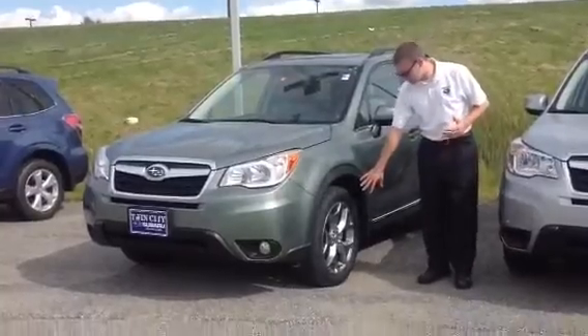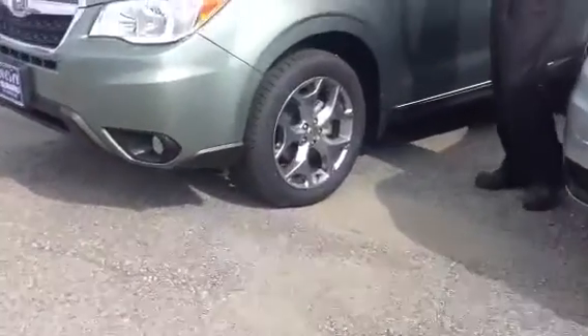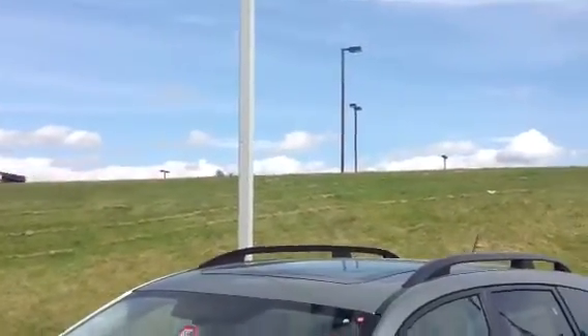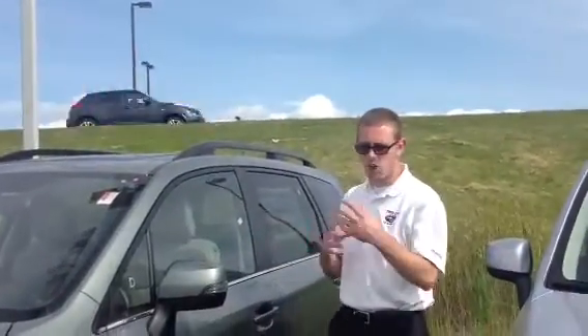It's going to have these gorgeous 18-inch alloy wheels. It's going to have some really nice features like the giant panoramic moonroof. Of course, you get Subaru's all-wheel drive, and you get a really nice interior with a cloth and leather trim combined seat.